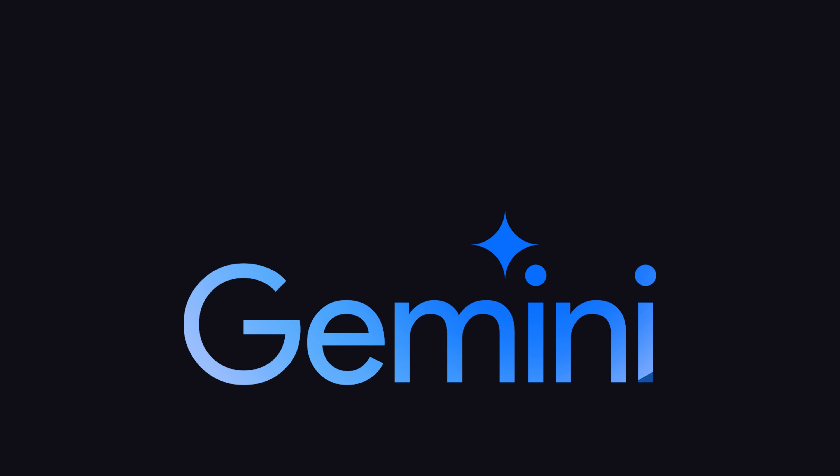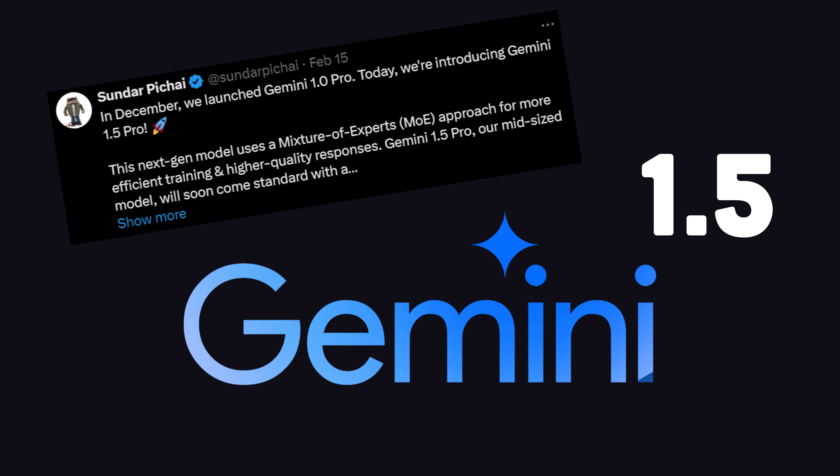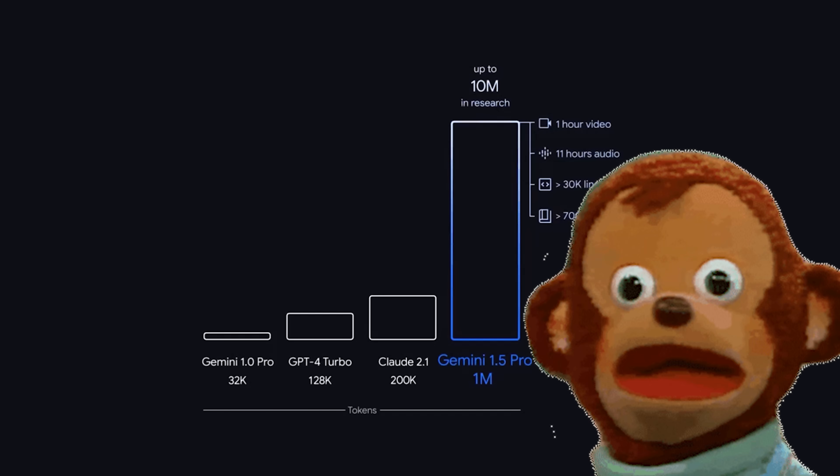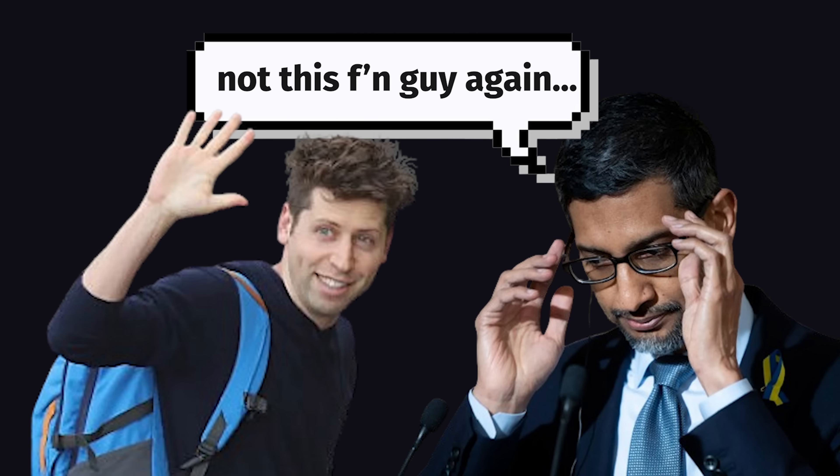When I woke up yesterday, Google announced Gemini 1.5 with a context window up to 10 million tokens. That was an incredible achievement that was also blowing people's minds, but Sundar was quickly overshadowed by Sam Altman, who just gave us a preview of his new friend, Sora, which comes from the Japanese word for Sky.